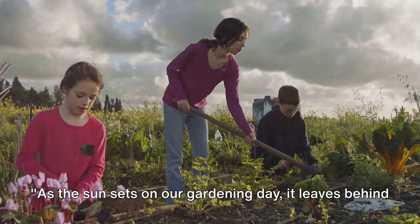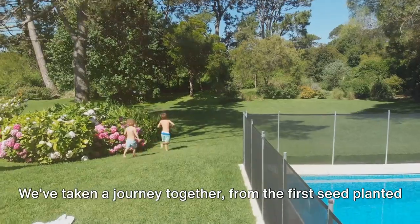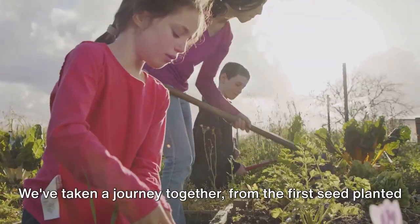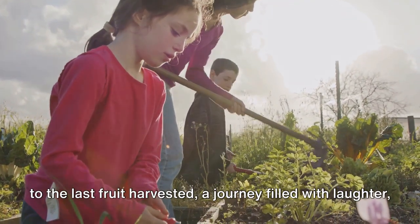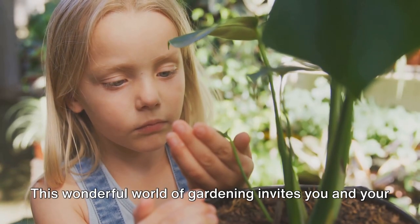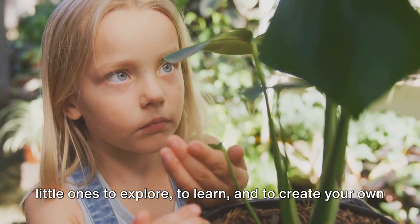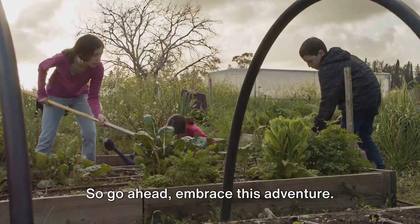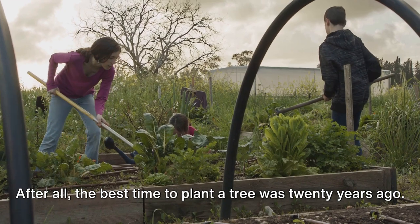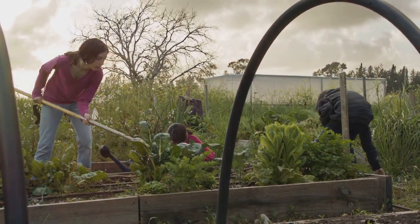As the sun sets on our gardening day, it leaves behind memories, lessons, and a sense of accomplishment. We've taken a journey together from the first seed planted to the last fruit harvested, a journey filled with laughter, discovery, and growth. This wonderful world of gardening invites you and your little ones to explore, to learn, and to create your own green haven. So go ahead, embrace this adventure. After all, the best time to plant a tree was 20 years ago. The second best time is now.